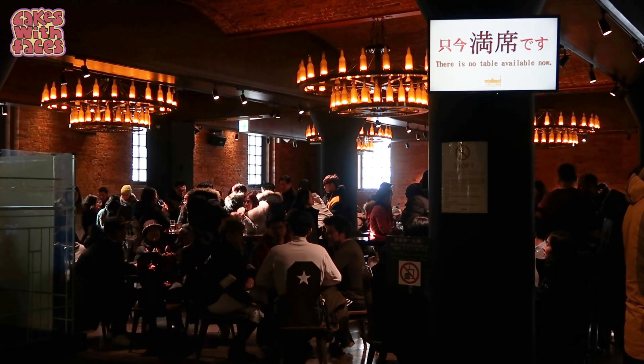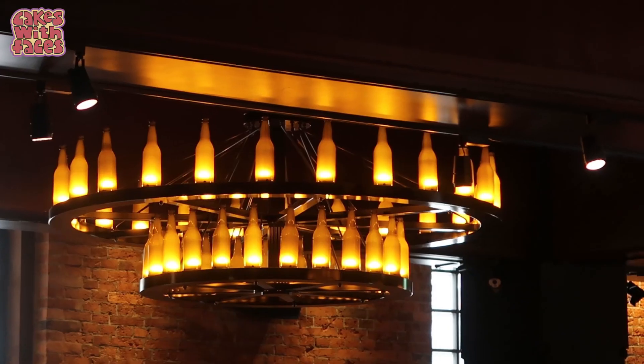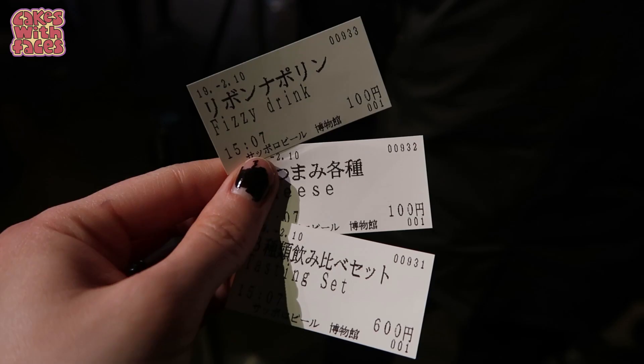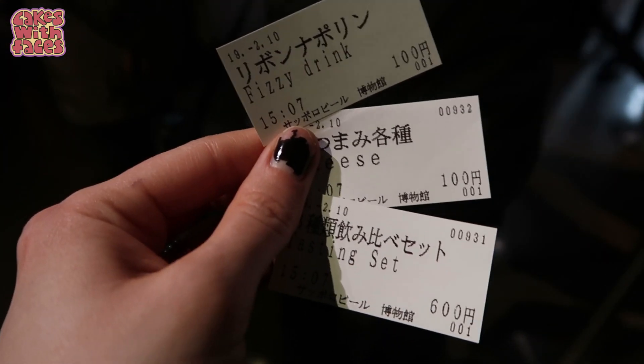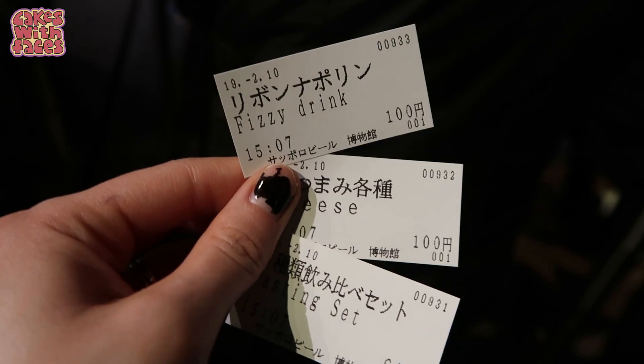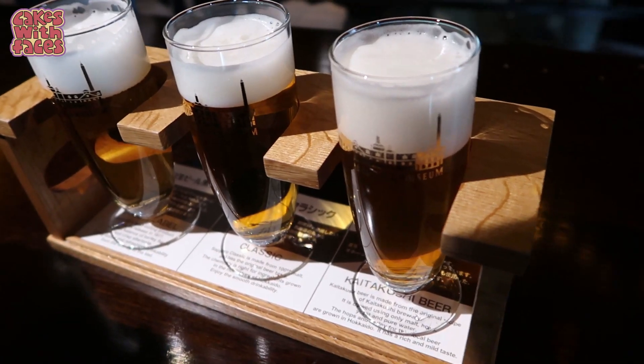As you can see it's really busy in the tasting hall — this is definitely the most popular part. Here are our tickets. We're getting a tasting set of three beers, some cheese, and my drink is the Ribbon Napolin. Here's the tasting set!